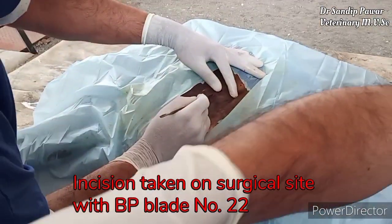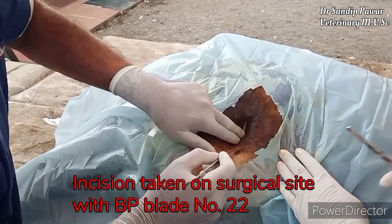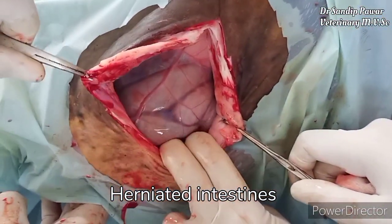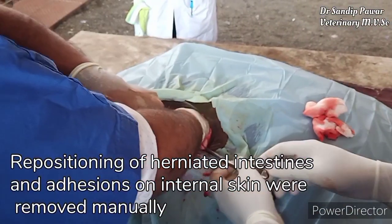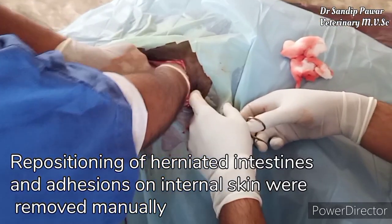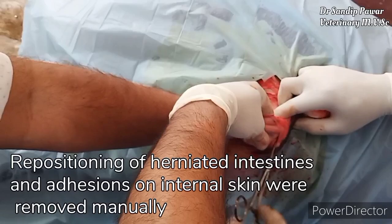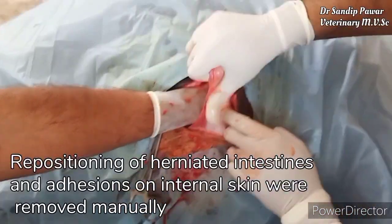Incision is taken on the surgical site with BP blade number 22. This is the herniated intestine. Repositioning of the herniated intestine is performed, and adhesions of internal skin are removed manually — this is the removal of internal skin.